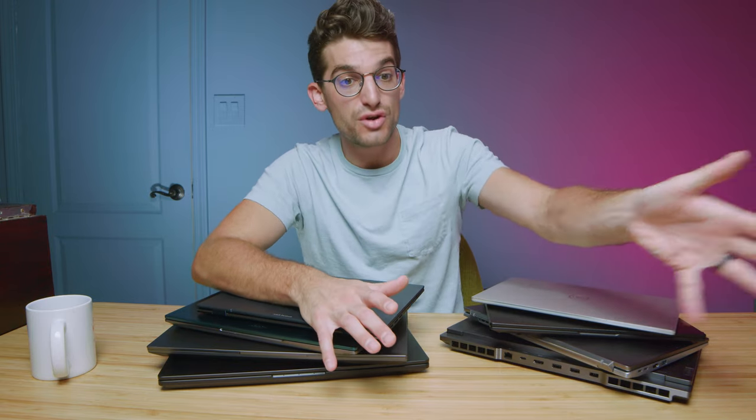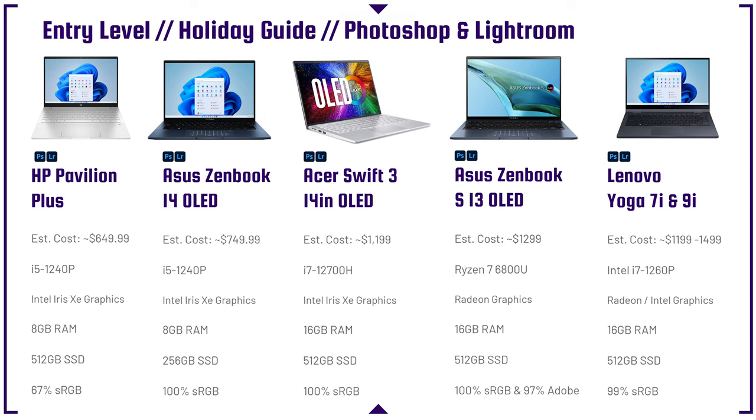Performance is great on the i5-1240p for Photoshop and Lightroom, but the reason you'd spend a little more money on the next laptops is for the screen. The third laptop is the Acer Swift 3, which has the OLED screen and the i7-12700H, providing a very powerful CPU. This processor is often found inside gaming laptops, so you'll get great performance even if you do some occasional video editing or have very dense projects inside of Photoshop.